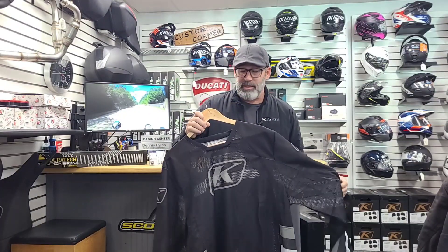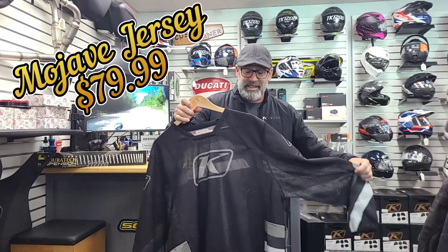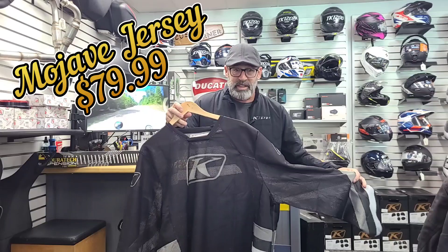And then of course you have the Mojave jersey. This one comes in right at $79.99, but it's definitely a nice piece. Long sleeve, something for a base layer for whenever they're riding in warmer weather.